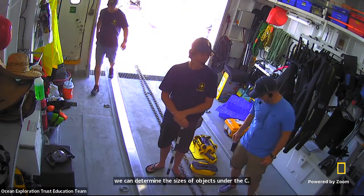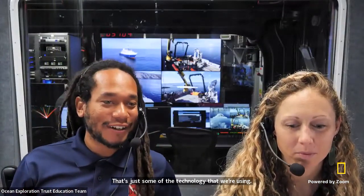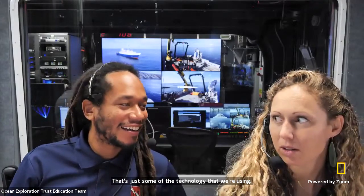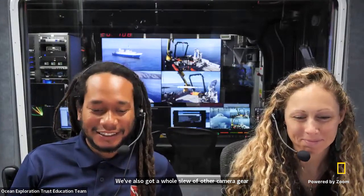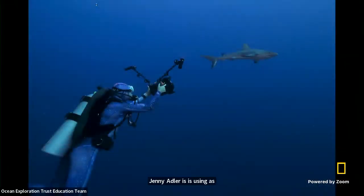Thank you, Jason and Dominic, for that introduction. That's just some of the technology that we're using. We've also got a whole slew of other camera gear and technology that Dr. Jenny Adler is using as well. This is what it looks like when I'm underwater taking pictures. The camera rig looks like a little ROV almost, with arms sticking out holding underwater lights that help light up the subject you're photographing. Underwater, you have to get very close to things in order to take pictures of them, so I have a pretty wide-angle lens.